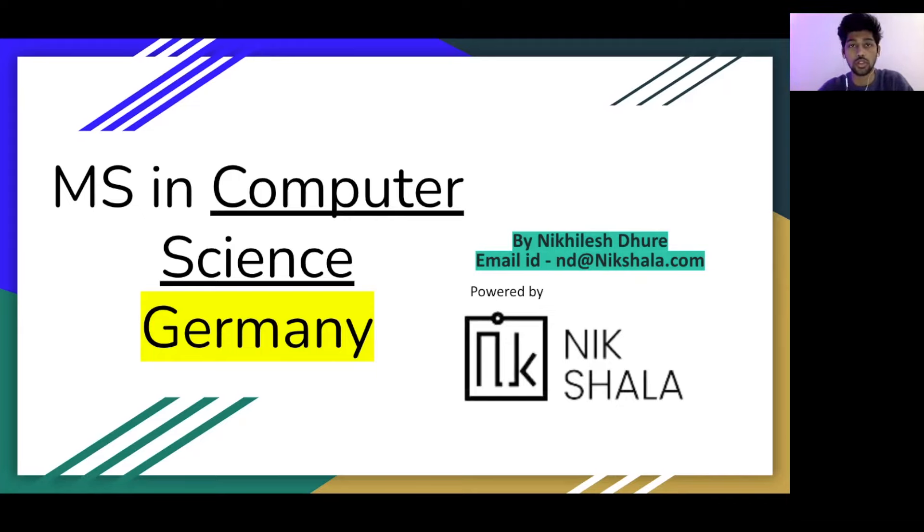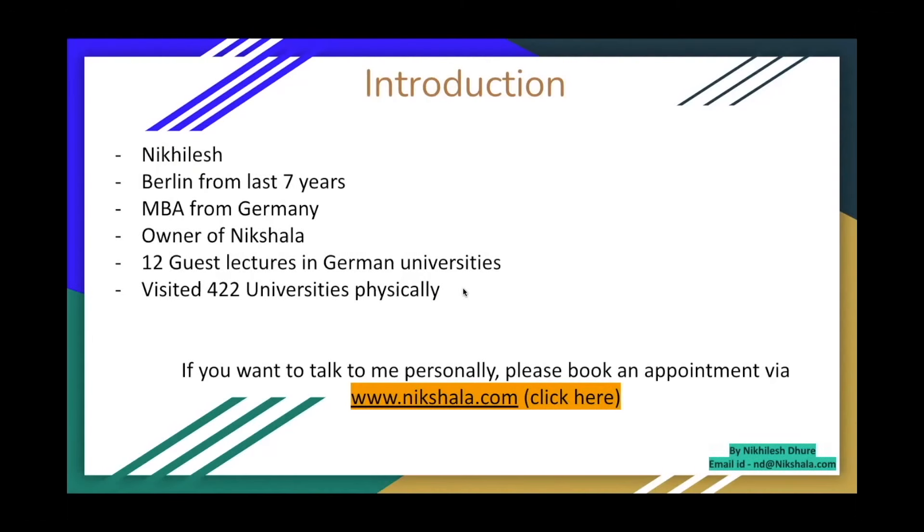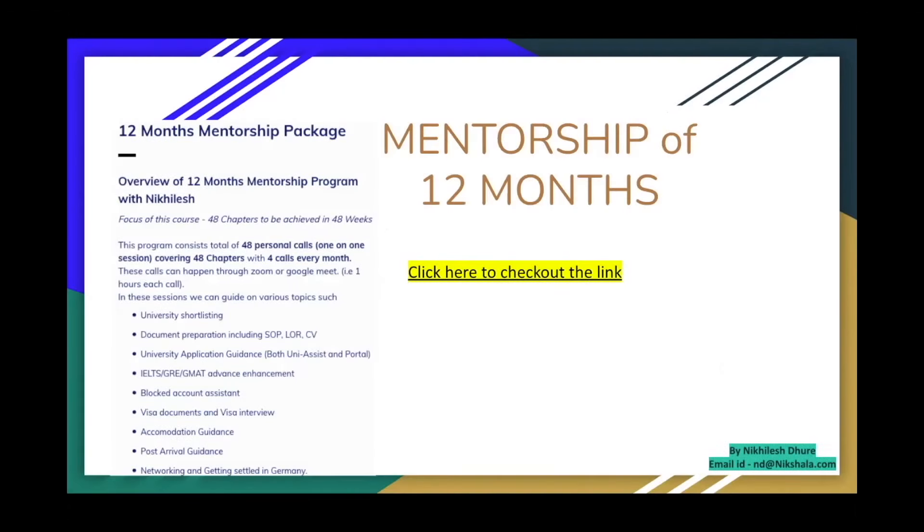If any of you are interested in email communication, nd@nikshala.com is my email — I'm the one who accesses it. If you want the presentation, I'll send it via email once you've filled out the Google Form. If you're interested in talking to me personally about your profile, you can also book a personal appointment — click the link on screen and it will take you directly to the booking website.